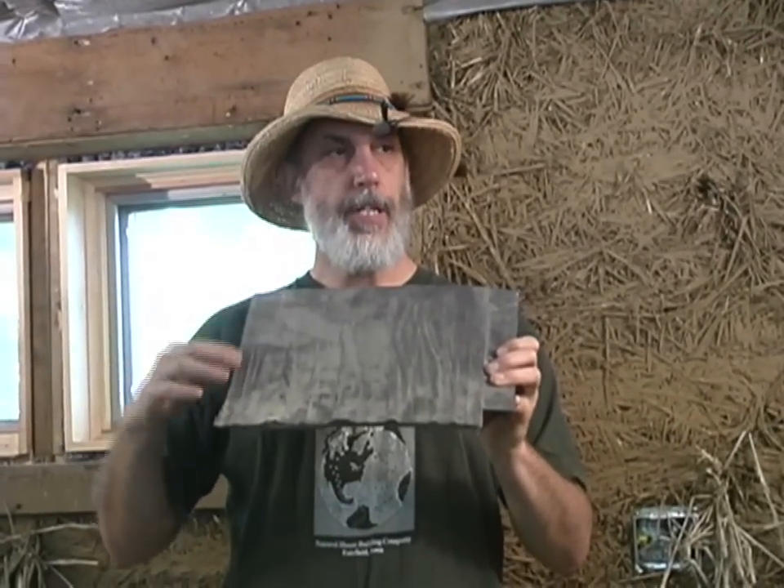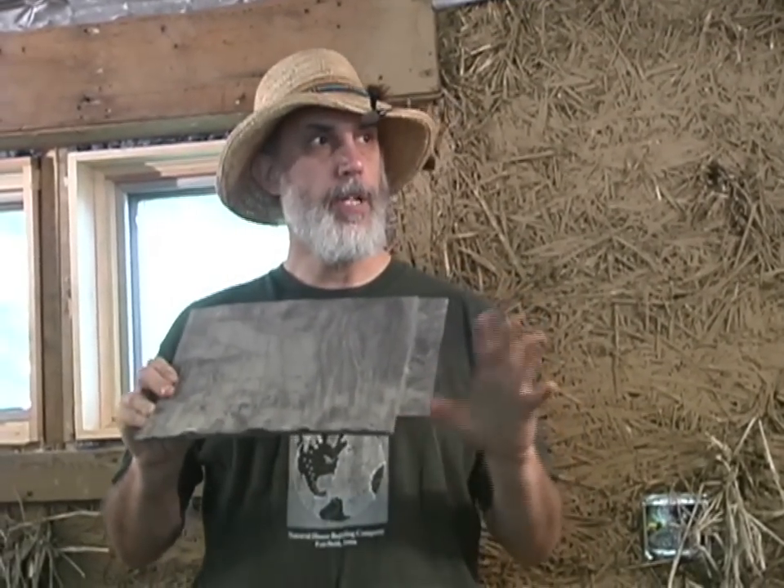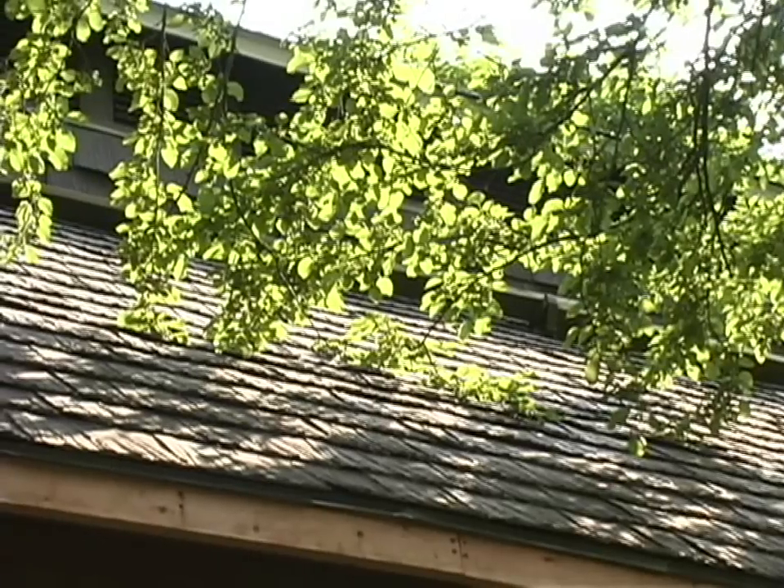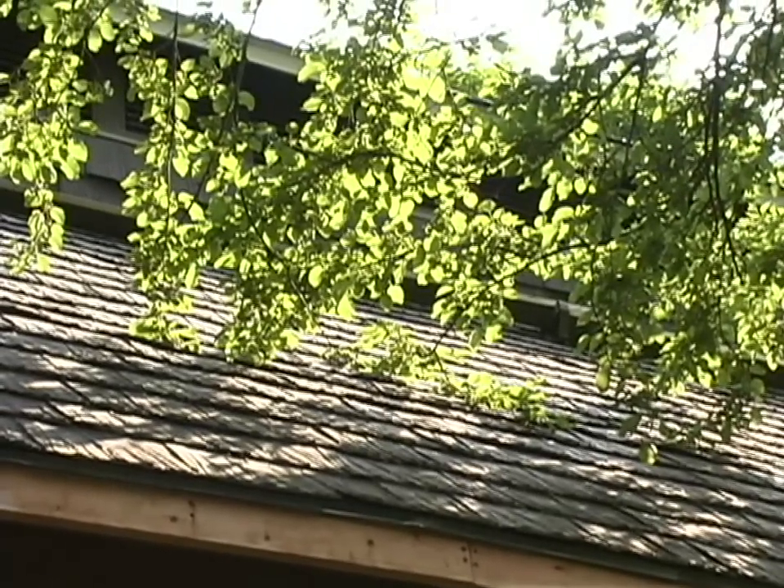These shingles are 100% recycled — half ground-up wood pallets and half waste plastics. They include UV stabilizers and come with a 50-year warranty.